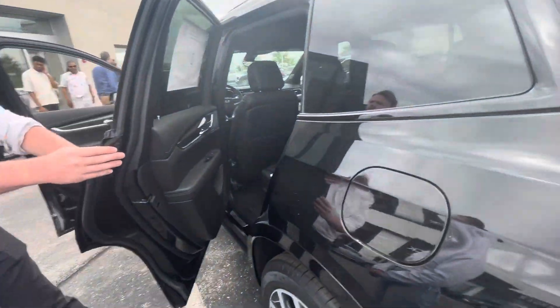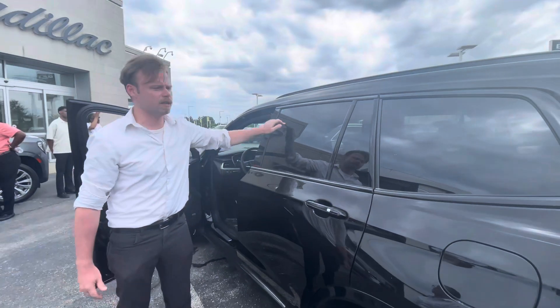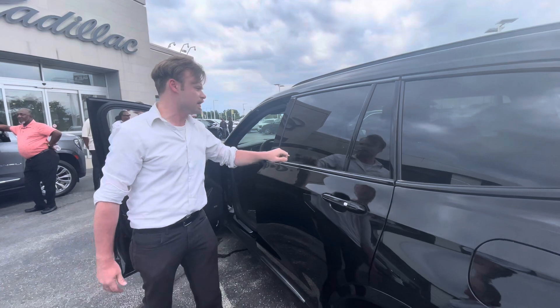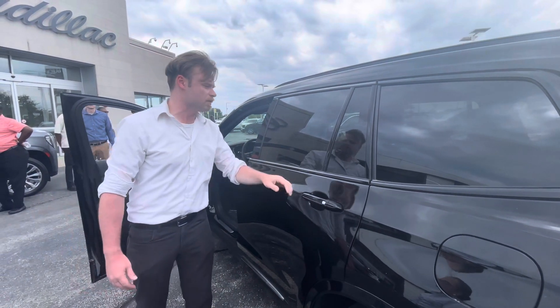We've got our Monroney sticker here that will show you everything about the vehicle — everything you need to know. Five-star safety rating, 21 miles to the gallon in the city, 25 on the highway, and an average annual fuel cost of $2,500.